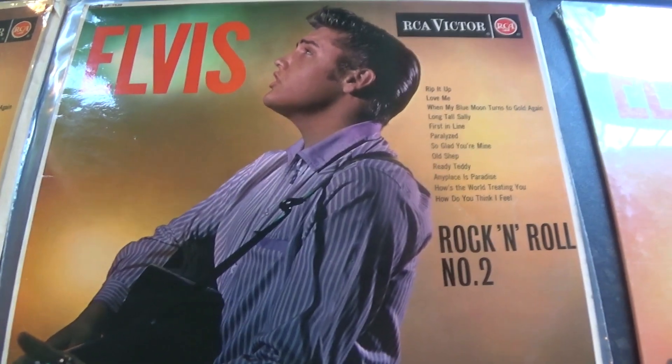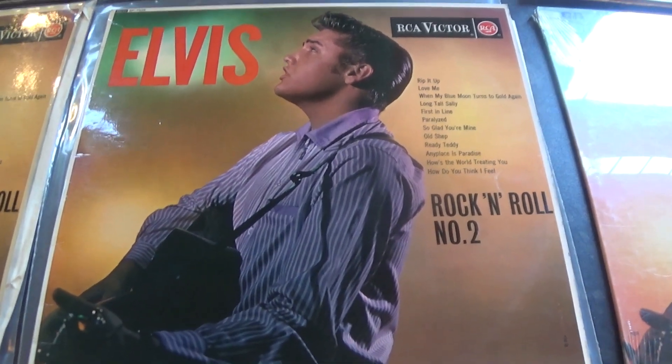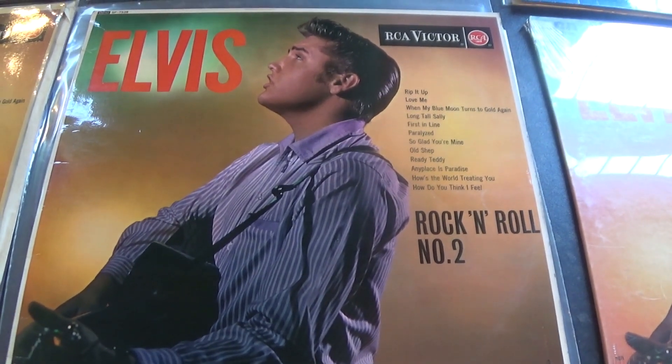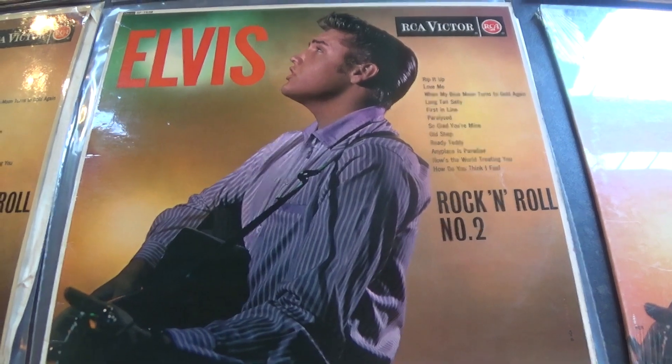Old Shep's on here, which is not the greatest Elvis record, but I don't mind it. I think there are twelve really good tracks on this album — fantastic album.